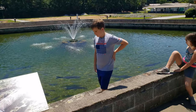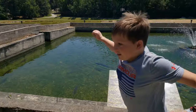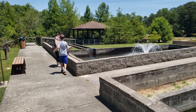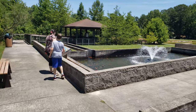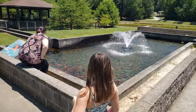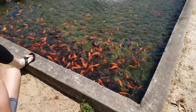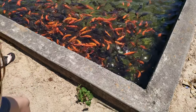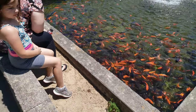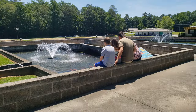Don't fall in, Will. Come in. Are those koi? No, those are just the common goat fish.